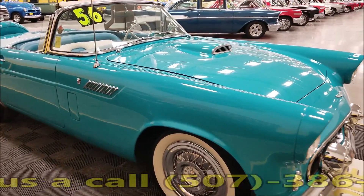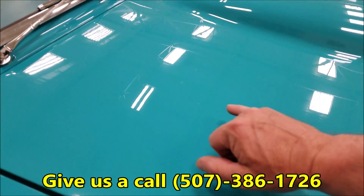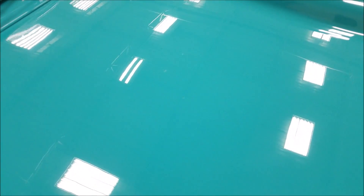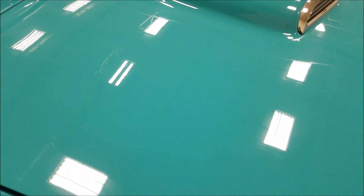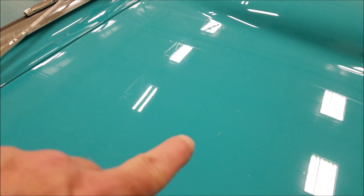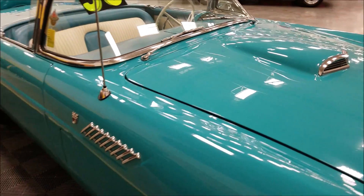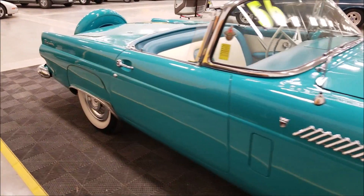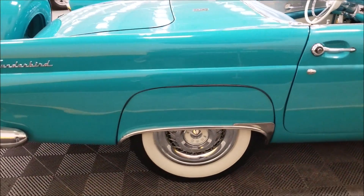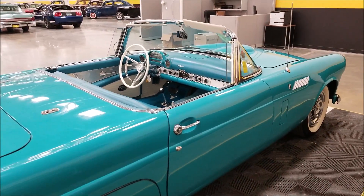The only thing I really noticed going around it was a few little tiny nicks up here in the hood, and that's really the only spot — it's so minor it's tough to get them to show up on screen. You can kind of see them there, and I have those pointed out in the pictures too. Fender skirts, wide whites — just a great look, beautiful car in this color.